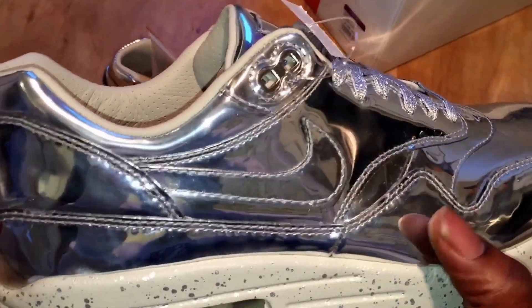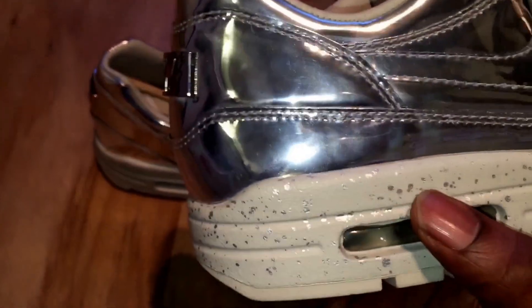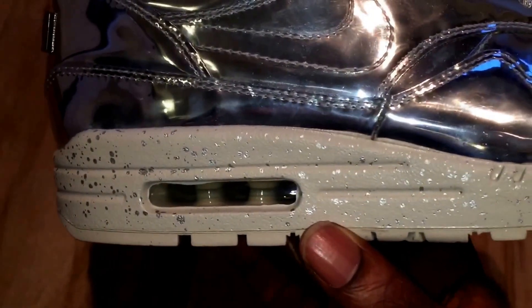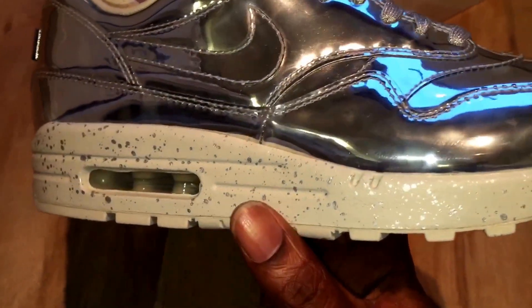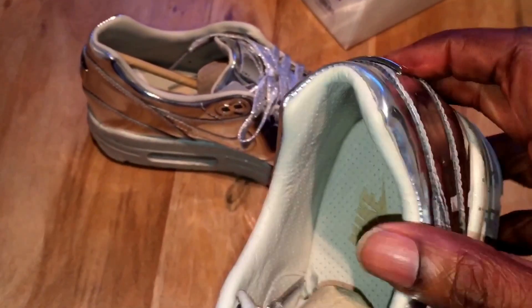They've given the upper this metallic finish so to speak. Now the difference from the original version — the original midsole was not speckled. They've added this silver speckle onto it. I'm not sure if that makes it better or worse. I think on the gold version it looks better, but on the silver it doesn't look as good.